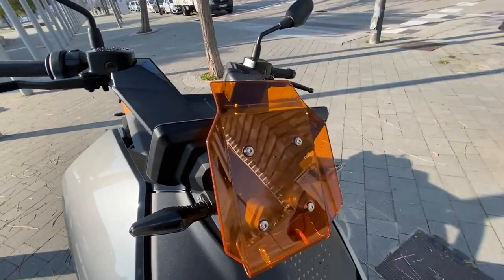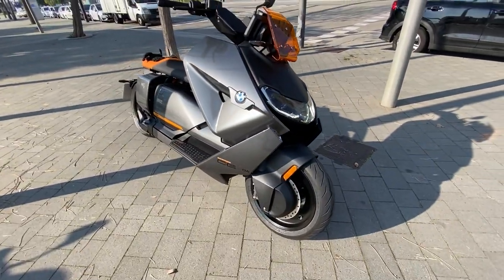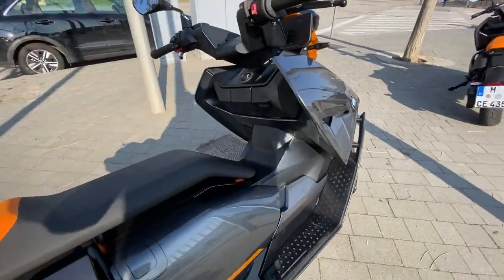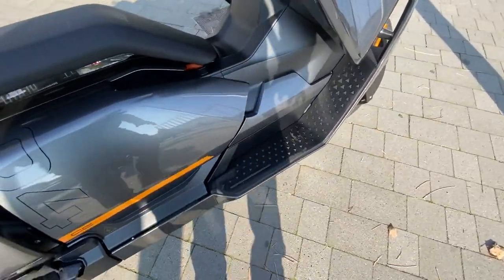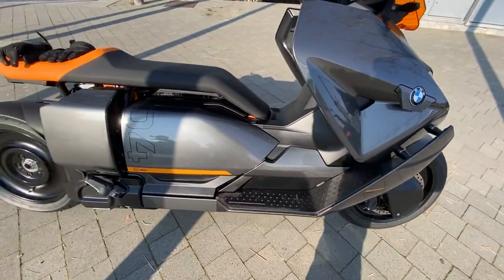There's an orange windscreen, and you can get a full taller windscreen, though we aren't trying those out today. Overall it's super comfy — you can see how much wind protection you've got, it's a wide thing. Then you've got mid floorboards with the option to put your feet a little further forward.